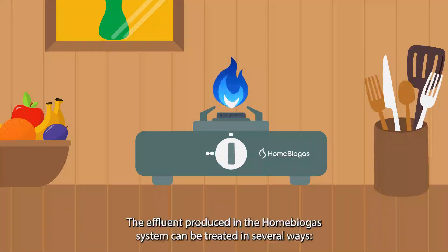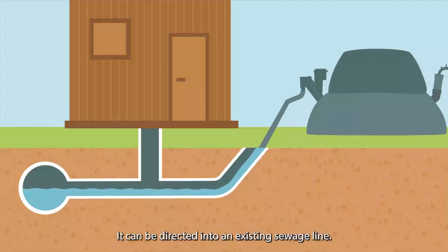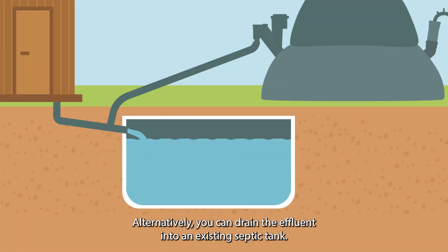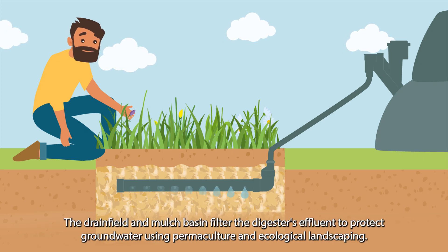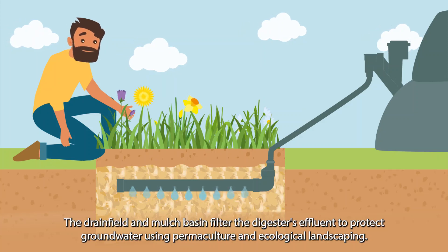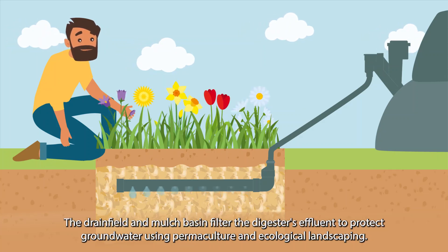The effluent produced in the home biogas system can be treated in several ways. It can be directed into an existing sewage line. Alternatively, you can drain the effluent into an existing septic tank. Another option is to direct it into a drain field or mulch basin. The drain field and mulch basin filter the effluent to protect groundwater using permaculture and ecological landscaping.